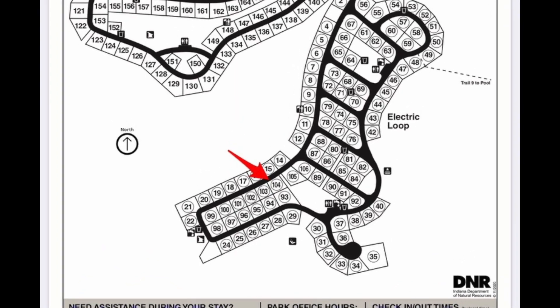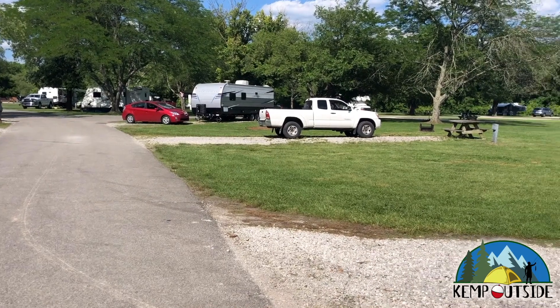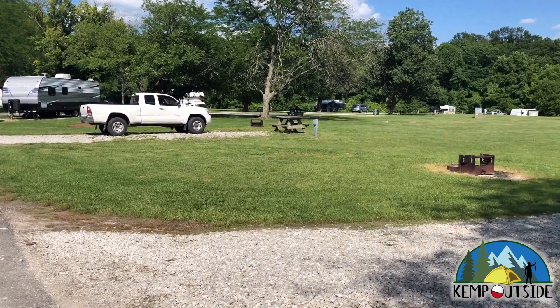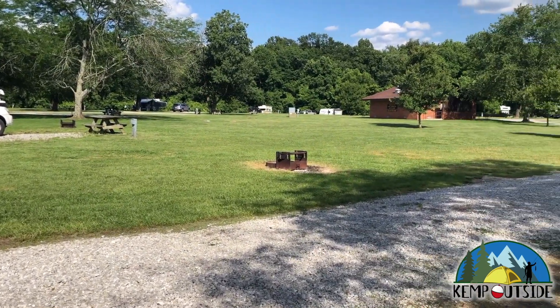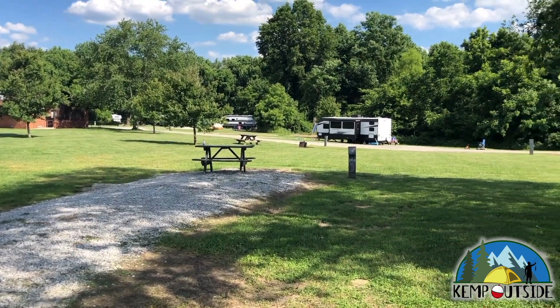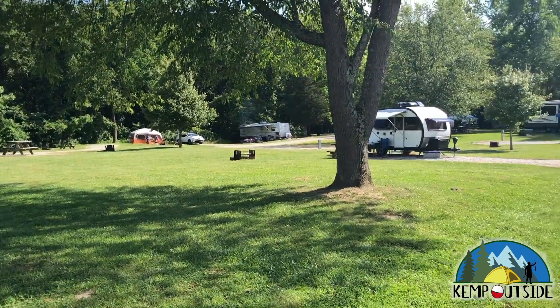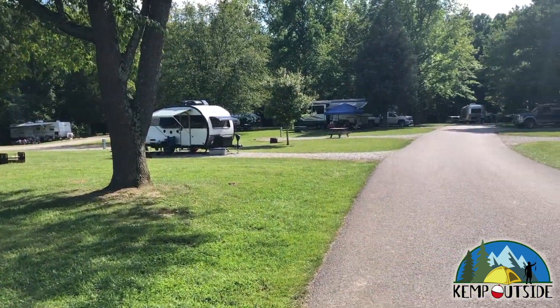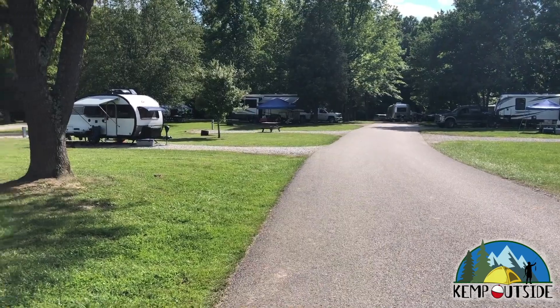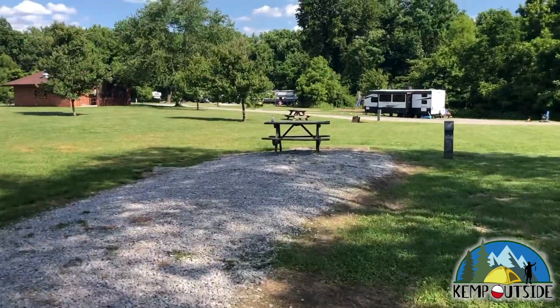We're going to take a look at site 104 first from the road. As I pan the camera here, you can see that this section of the campground is pretty wide open with very little shade. There are also sites to the left, to the right, and behind you, so there's not a whole lot of privacy. You're going to be able to see your neighbors and they're going to be able to see you. But this site does have a lot of grass to pitch a tent or a screen house.